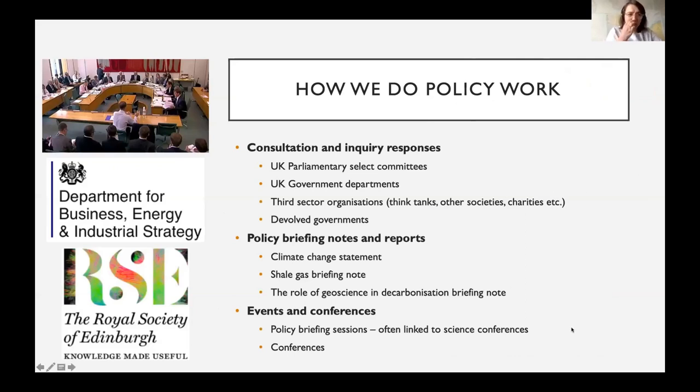We carry out a mixture of reactive and proactive policy activities. On the reactive side, we respond to consultations and inquiries published by government, parliament, and third sector organizations — usually in the form of written evidence on a given topic. On the proactive side, we identify topics where there's a lack of awareness of geoscience's relevance, and develop statements and briefing notes — longer reports where we frame geoscience issues in the context of current policy challenges. These briefing notes are used by geologists and shared with policy professionals and politicians across the UK.